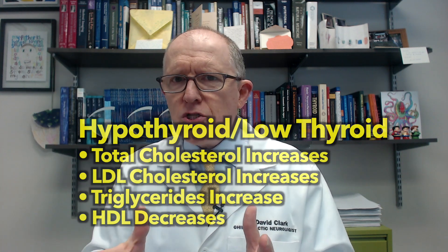Now, if you have Hashimoto's, almost everyone that has been diagnosed is taking thyroid hormones. So if they're taking thyroid hormones and their TSH looks good and their free T4 looks good, they're not hypothyroid. So all that stuff about what thyroid hormones do to cholesterol — that shouldn't apply, right?